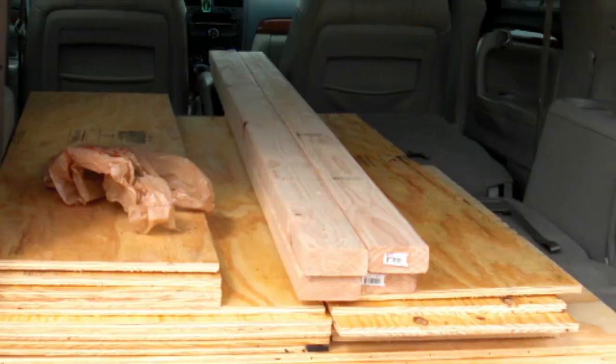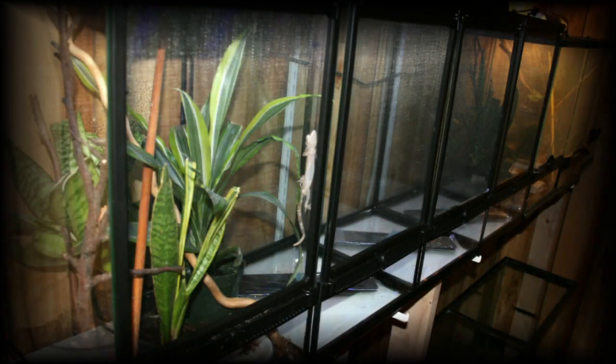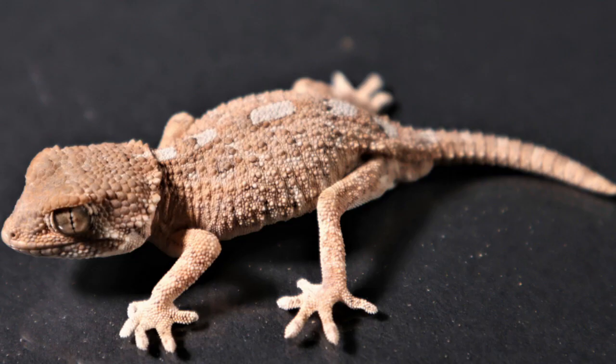It started 20 years ago. What was once a simple hobby — keeping a pair of leopard geckos in a glass fish tank — grew to what is today 21 racks of over 650 reptile and isopod enclosures.